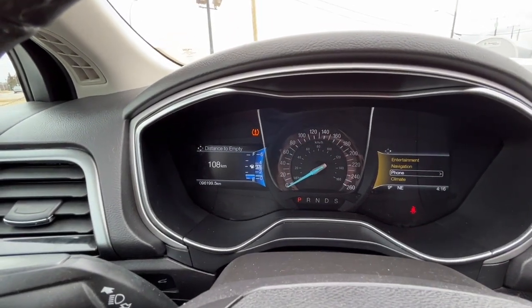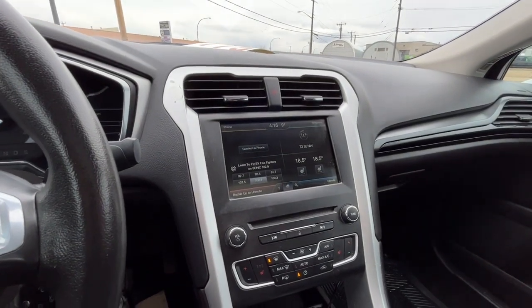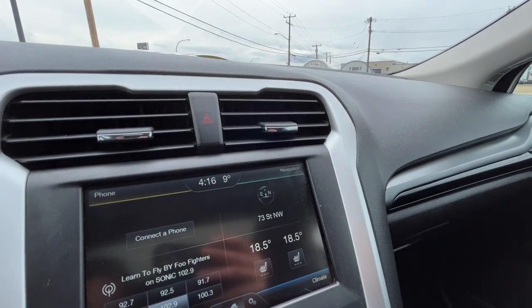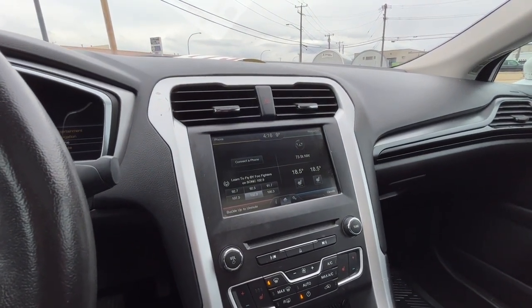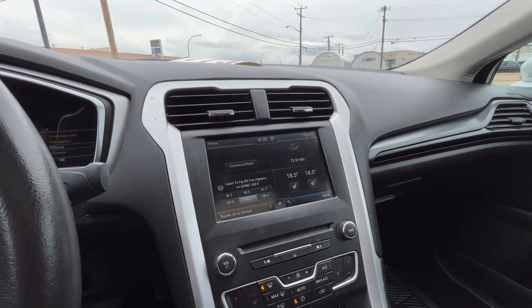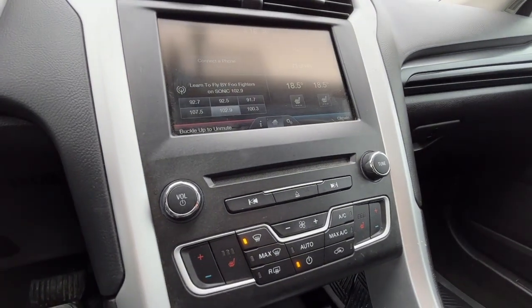Looking at the odometer we have about 96,000 kilometers. Looking at the touchscreen display we do have navigation, and as for audio we have AM/FM radio, Sirius XM satellite radio, Bluetooth and USB phone connectivity, and a CD player as well.